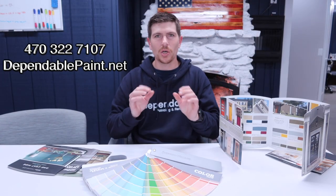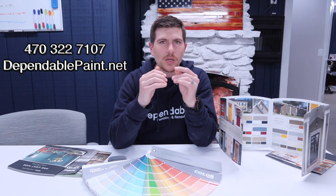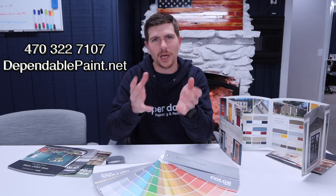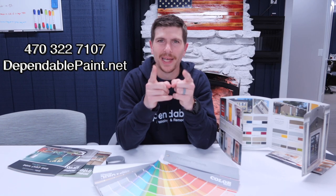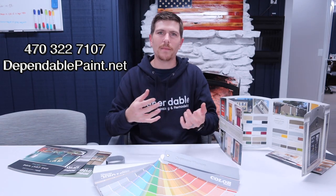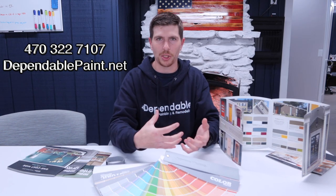Today we're going to talk about color choice. With the array of colors out there, it's sometimes overwhelming. I'm here to tell you that picking colors can be simple and fun. We all have what's called a color palette — basically, what colors are we naturally drawn to?